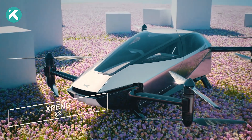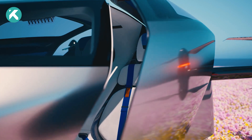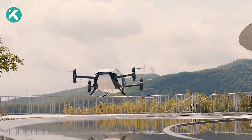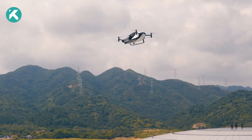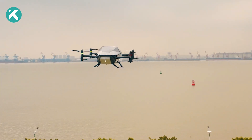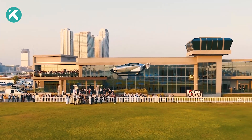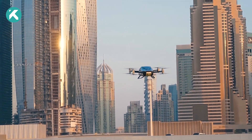Introducing the Xpeng X2. This revolutionary flying car is set to revolutionize urban transportation through its sleek and aerodynamic design, along with its exceptional in-flight performance. It establishes new standards in the industry, with user-friendly functions for starting, returning, and landing. Flying has never been more accessible.